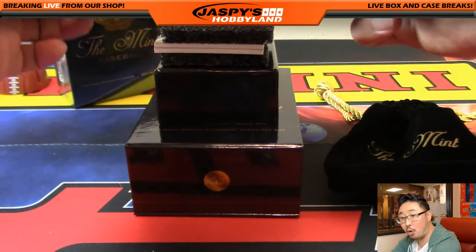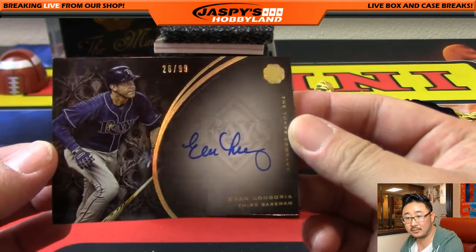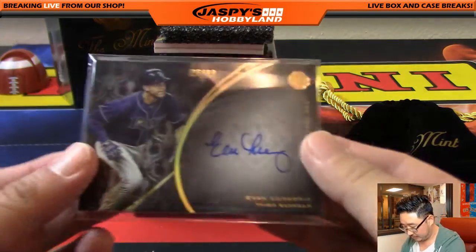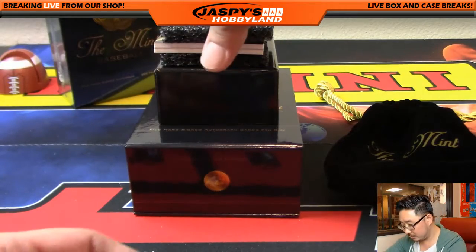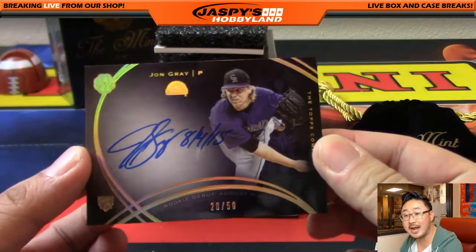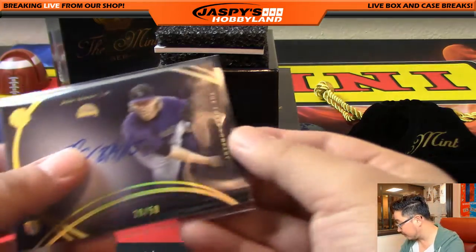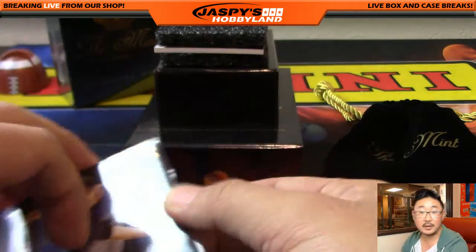We've got Evan Longoria at 99, and it's number 26 out of 99. Number 26 is Joel — Joel Redmond with that one, nice one man. Nice Longo. Next one is out of 50 — Jonathan Gray, 20 out of 50. Nice on-card auto. Number 20 is Cruz 907. Nice Jonathan Gray on-card auto.